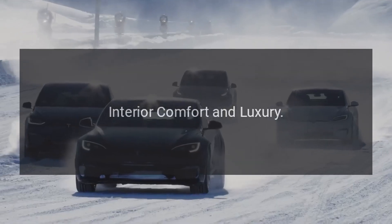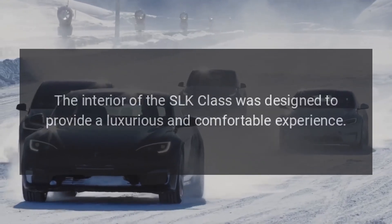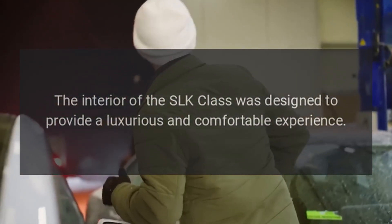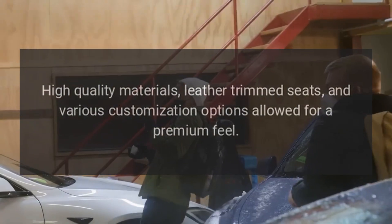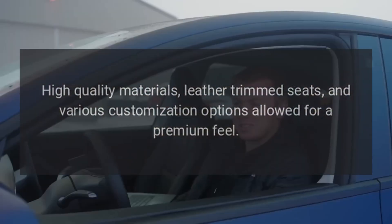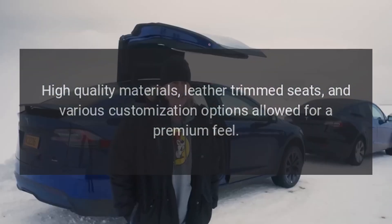Interior Comfort and Luxury: The interior of the SLK Class was designed to provide a luxurious and comfortable experience. High-quality materials, leather-trimmed seats, and various customization options allowed for a premium feel.